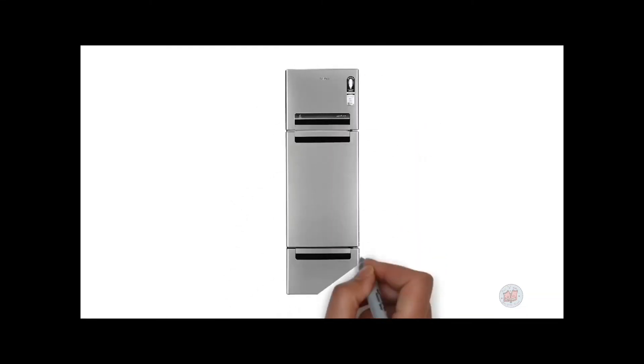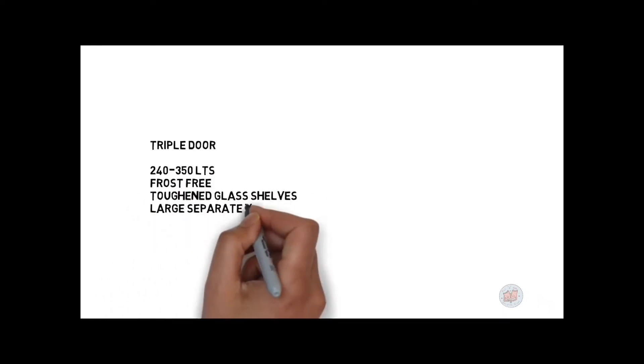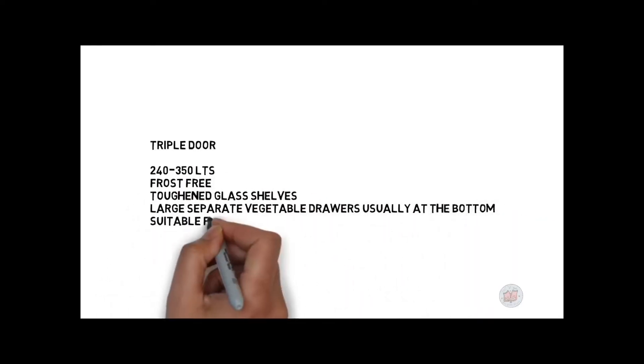Triple door refrigerators range from 240 to 350 liters, are frost free with toughened glass shelves, and have the largest separate veggie drawers usually at the bottom — suitable for couples with two kids.